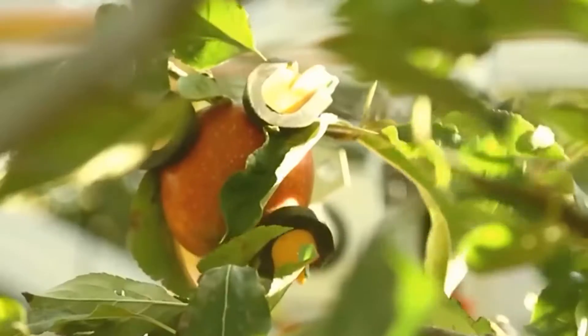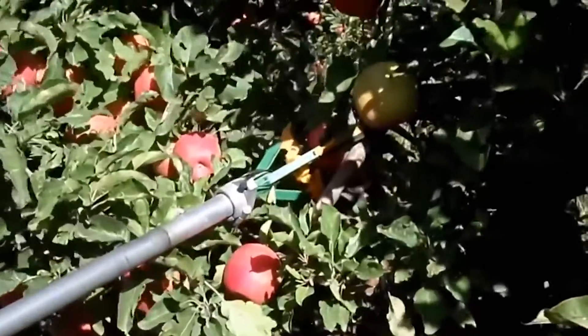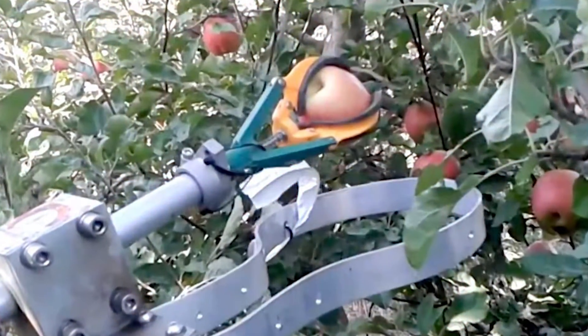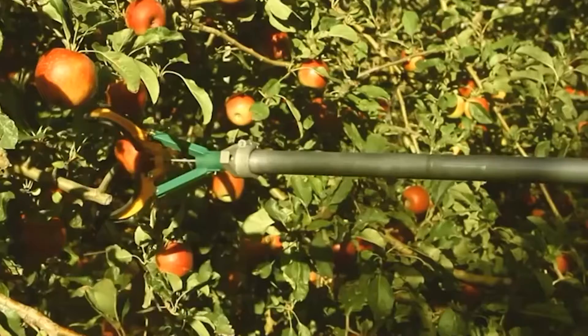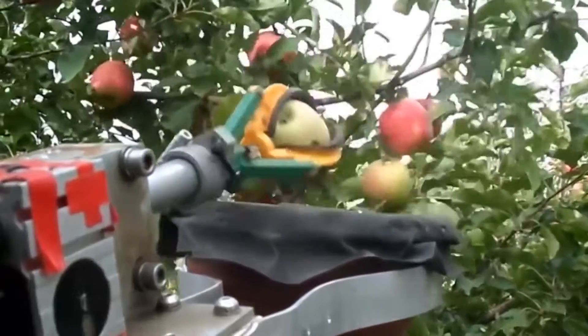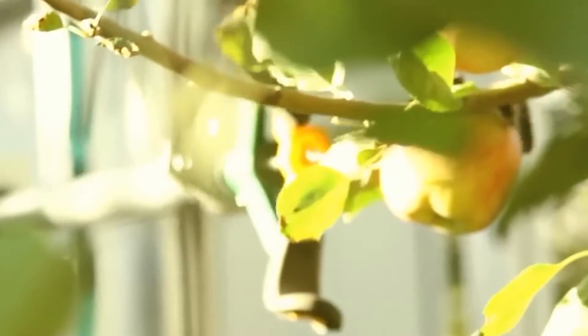Additionally, it collects and analyzes data on the fruit pick per tree, acre, and orchard, offering valuable insights for growers. The FF Robot can be easily adapted to pick various types of fresh fruit, making it a versatile solution for different harvesting seasons. This project has received funding from the European Union's Horizon 2020 Research and Innovation Program, highlighting its significance in agricultural technology advancements.